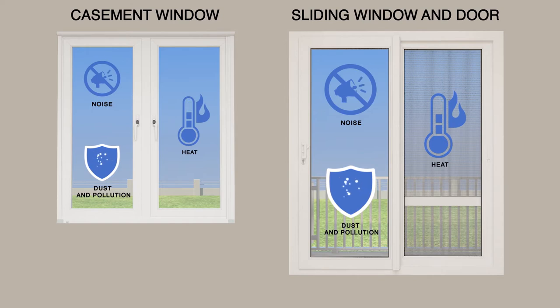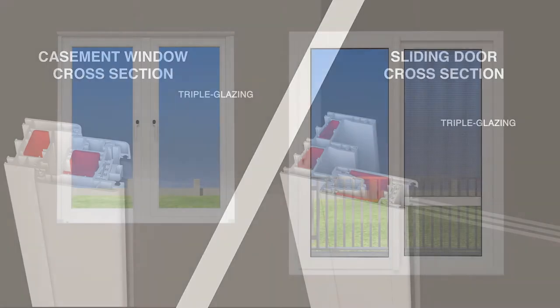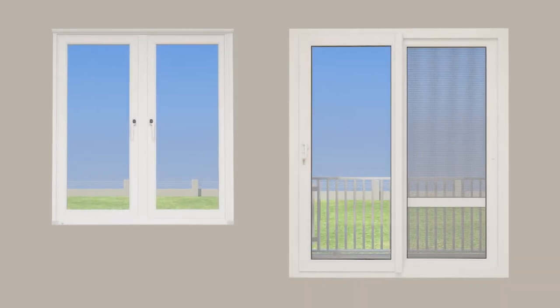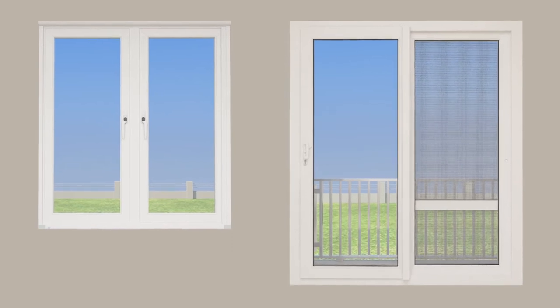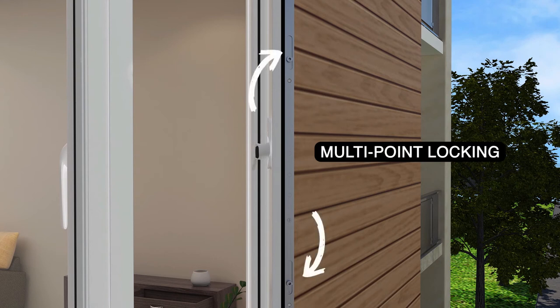Heat and sound insulation is further enhanced by double glazing or triple glazing options. Finaster windows and doors are built out of high-quality hardware that does not rust or corrode. They also come with multi-point locking that enhances security.